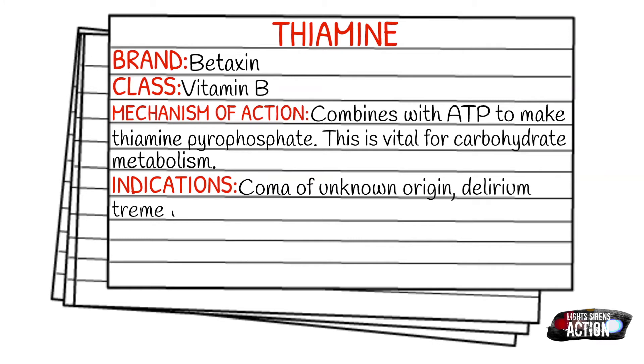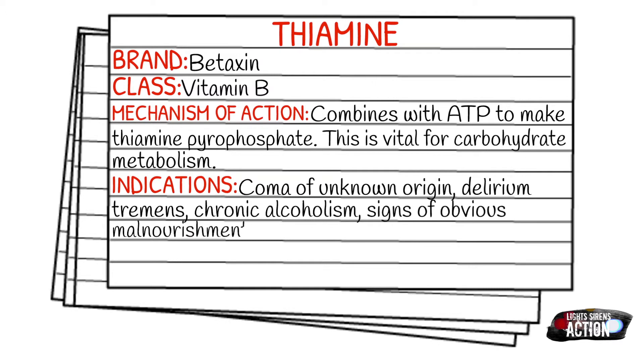Its indications are going to be coma of an unknown origin, delirium tremens, chronic alcoholism, or signs of malnourishment.